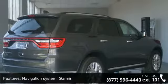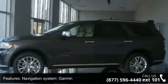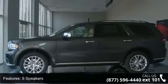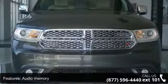Some of the top features included with this vehicle are navigation system, Garmin, rear DVD entertainment center, nine speakers, audio memory, DVD audio, radio data system, air conditioning, automatic temperature control, rear air conditioning, and rear window defroster.